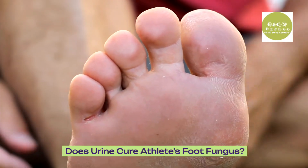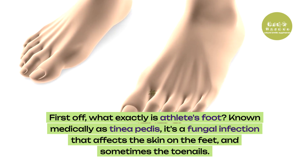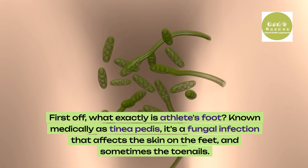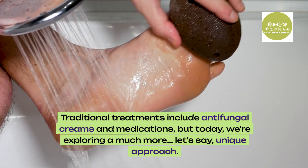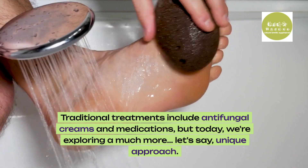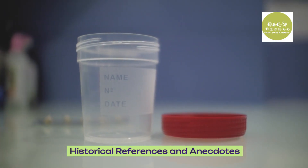Does urine cure athlete's foot fungus? First off, what exactly is athlete's foot? Known medically as tinea pedis, it's a fungal infection that affects the skin on the feet and sometimes the toenails. It's itchy, uncomfortable and can spread easily. Traditional treatments include antifungal creams and medications, but today we're exploring a much more unique approach.